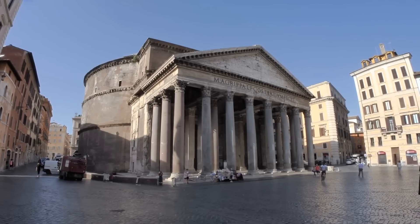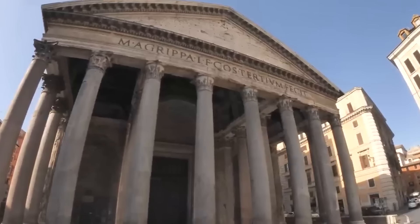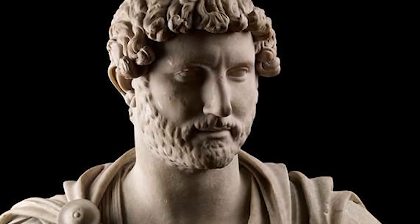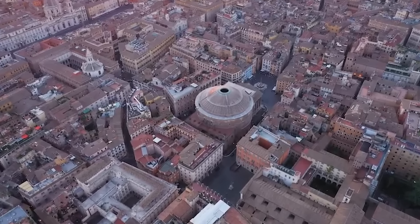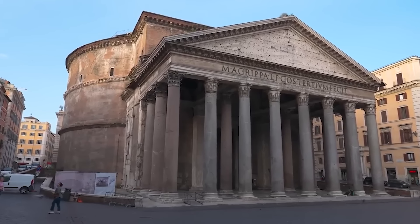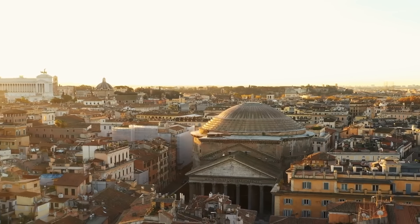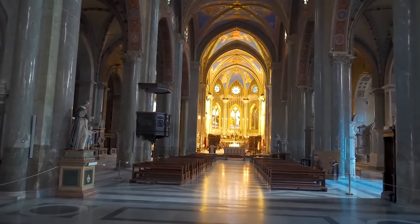Number 14: The Pantheon. The Pantheon, an iconic Roman structure, had to be featured on our list. Built around 125 AD during the reign of Emperor Hadrian, this marvel has seamlessly blended into contemporary use while retaining its ancient charm. Unlike many historic buildings that have become obsolete, the Pantheon has been adapted over centuries, serving as a Roman Catholic church since the 7th century.